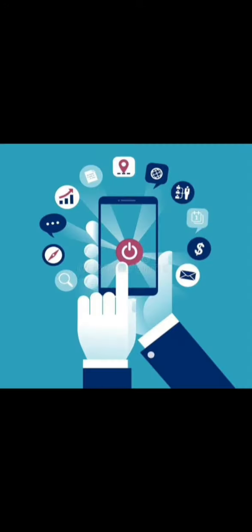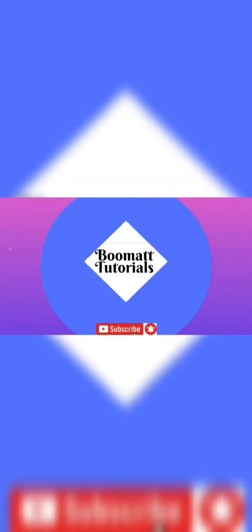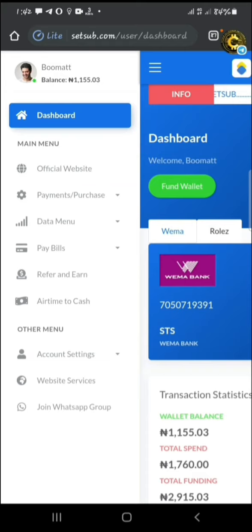Did you know that you can pay for your electricity bill at your fingertips in Nigeria? In today's video, I'm going to show you how to pay for your prepaid and your postpaid meter. Before using the app, you must have funded your account. I've made a video on that already and I'll be putting the link down below if you want to know how to fund your account.